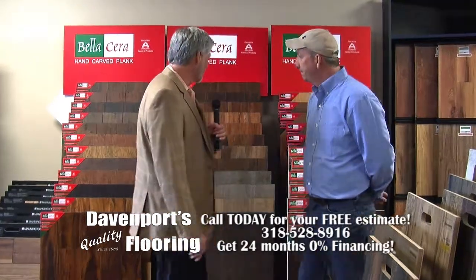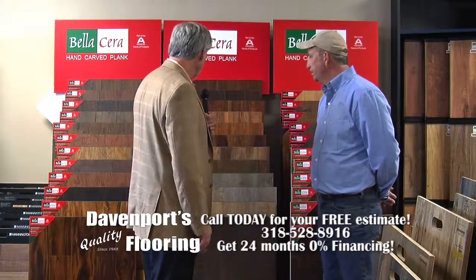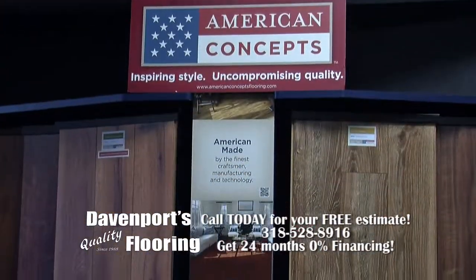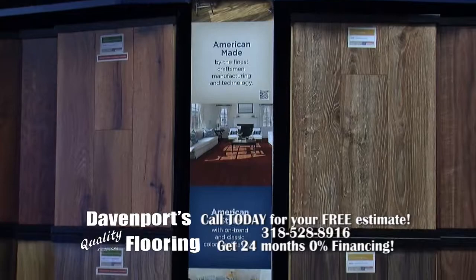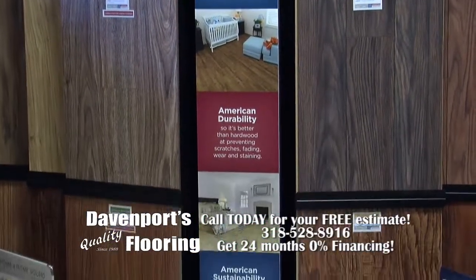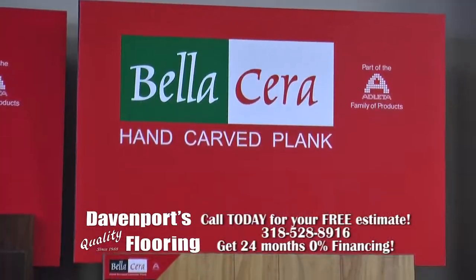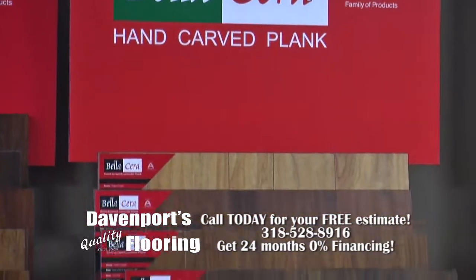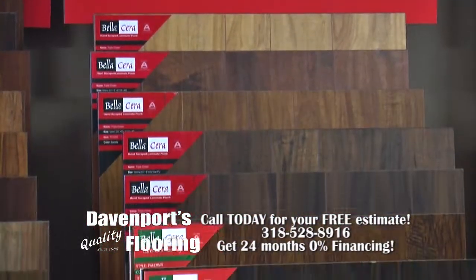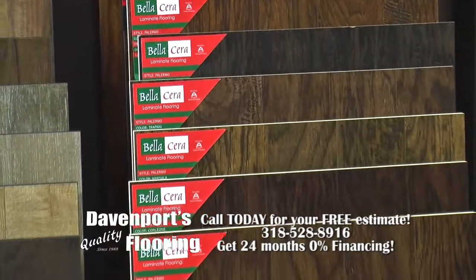We're standing in front of the laminate area of the store. We have a large line of laminates, from very affordable to more expensive types. Most of the laminates today are a lot better than they were about 10 years ago — they're beginning to look a lot more like real, authentic woods.